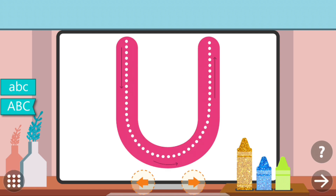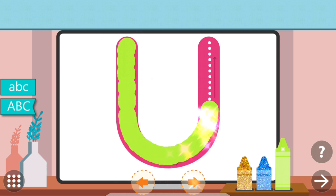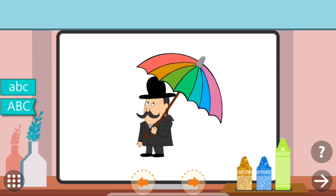Trace the dots to complete the letter. U. U. U. Umbrella.